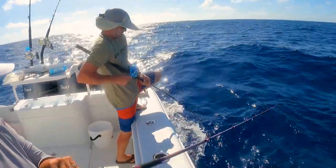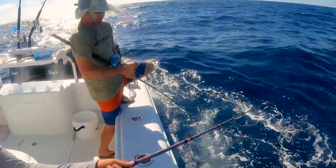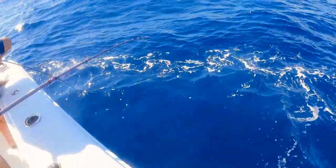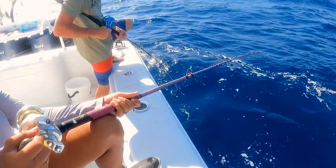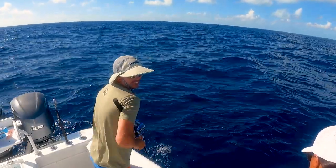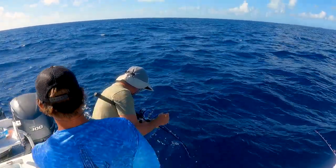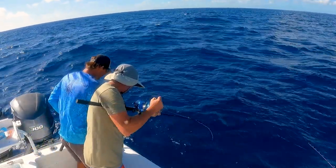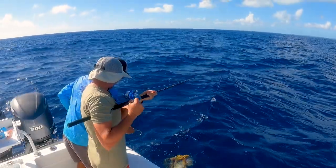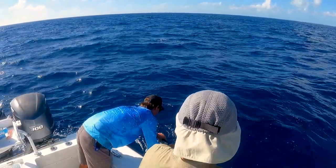First drop on the jig — going way down there. Jigs are out-fishing the live bait. We've got three bait rods. It's like dead weight — you got a sea urchin probably. Oh, I got color — definitely a grouper! Got a little grouper. You got him in the reef — nice grouper!